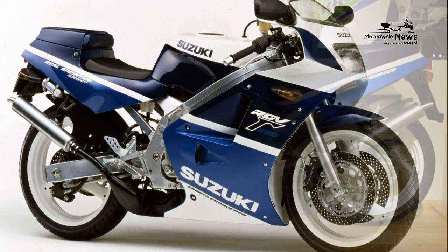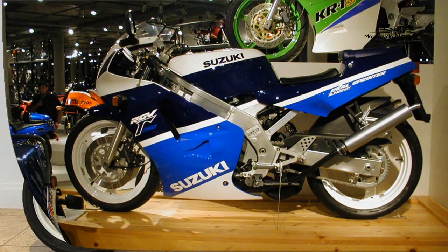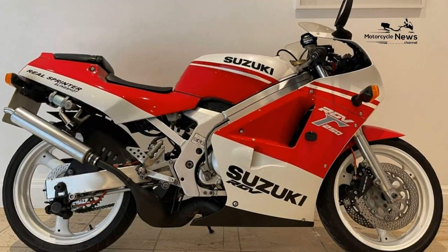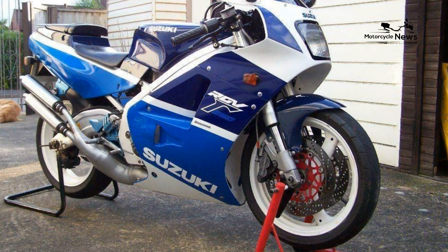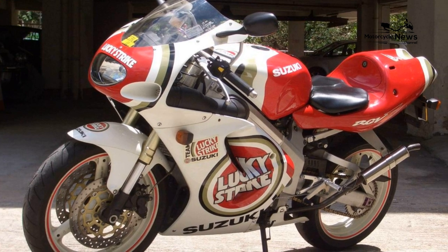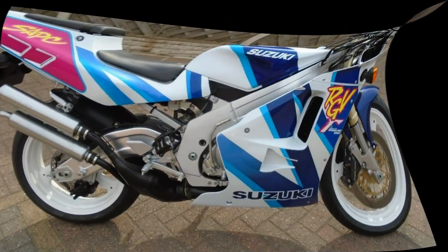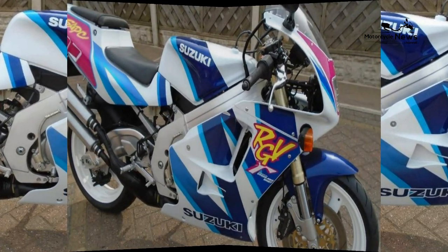Ride quality and brakes: compared to the best sports bikes of today with their fat tyres, stiff frames, and racing suspension, the old RGV 250 can seem a bit woolly by comparison. But with a good set of tyres and well-sorted suspension, the Suzuki will keep up with the best of them on B roads. The beefy aluminium frame and swingarm is more than a match for the power on tap, so the trick with the RGV is simply never to let off for the corners.